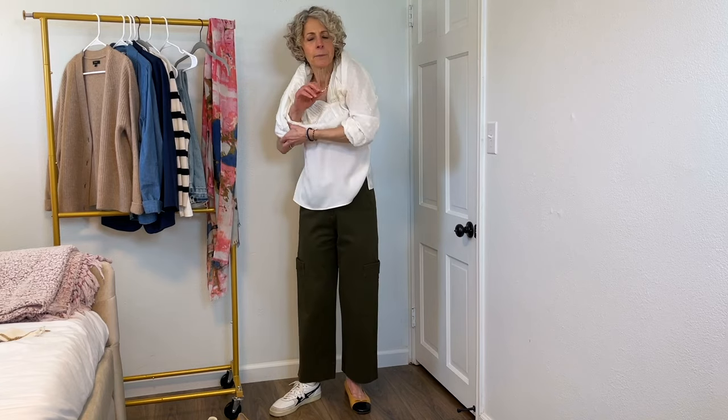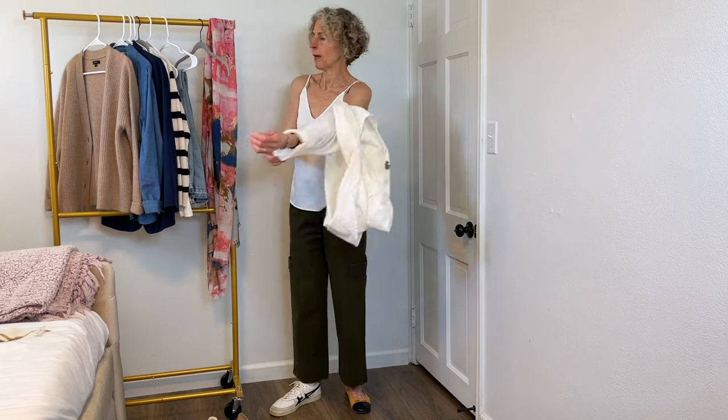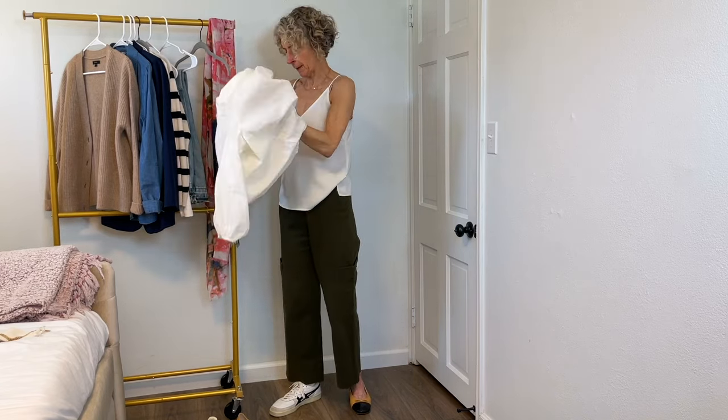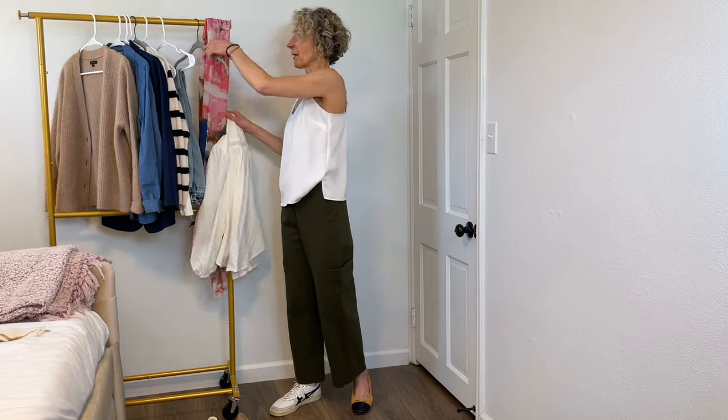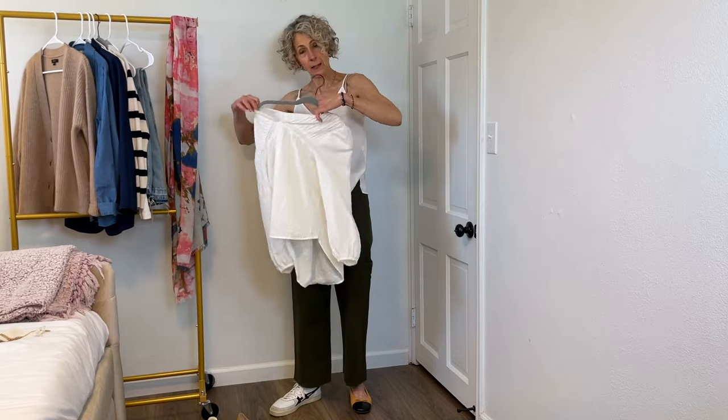Now if we take off this shirt, let's see what else we can do here. The reality is I'm going to make all the same combinations I made with the pale jeans, and I'm just going to show you what they look like with the other pants.